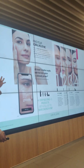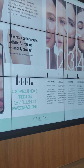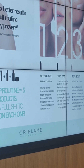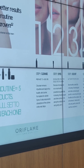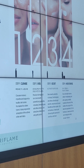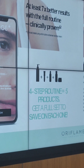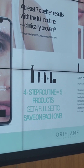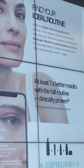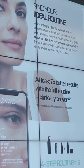We have a 4-step routine in Novage. Step 1 will be the cleanser. Step 2 will be your eyes, using the eye creams. Step 3 will be your boost, using your serums. And step 4 will be the moisture range — your day or night cream. Also, if you use the whole routine, we are claiming that you will get 7 times better results. So if you are using the whole range and follow all the steps, we claim you will get 7 times better results.